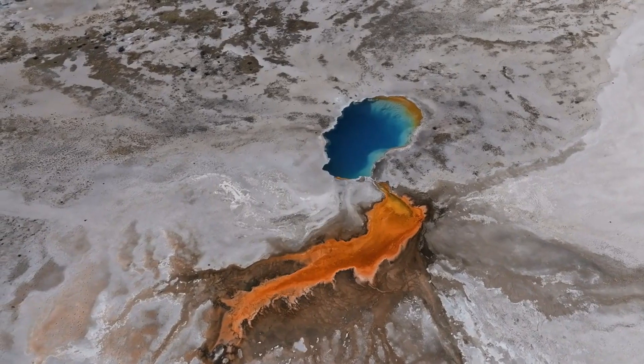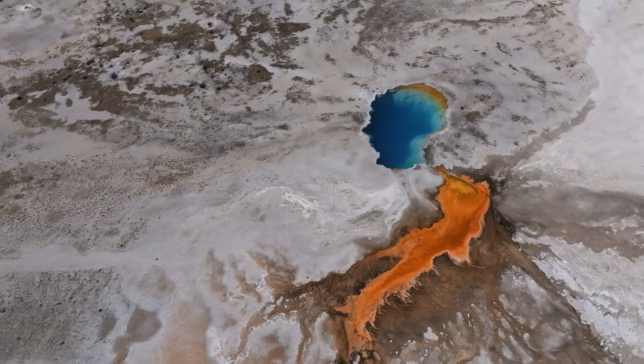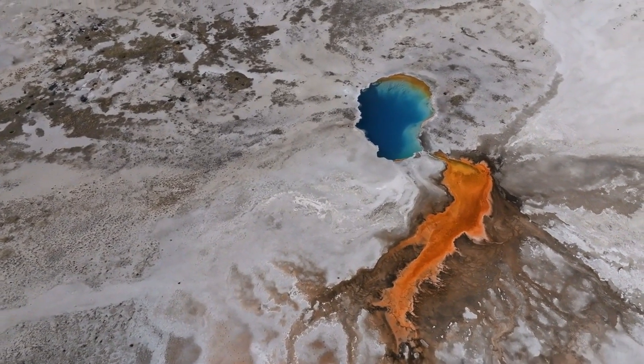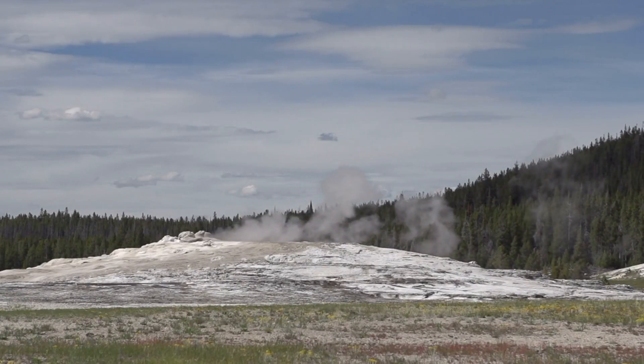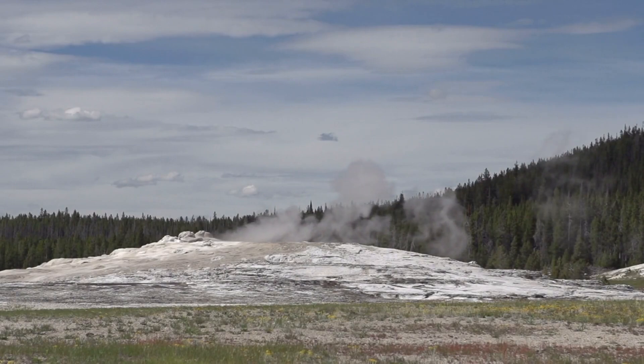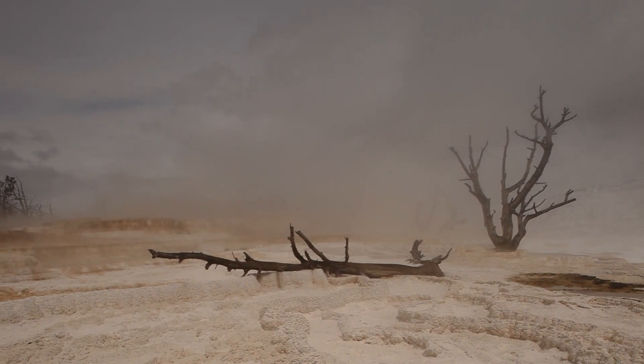This shutdown isn't just about precaution — it's about understanding the full extent of what's happening beneath Yellowstone. Scientists are now working around the clock, analyzing seismic data, monitoring gas emissions, and using thermal imaging to get a clearer picture of the supervolcano's behavior.